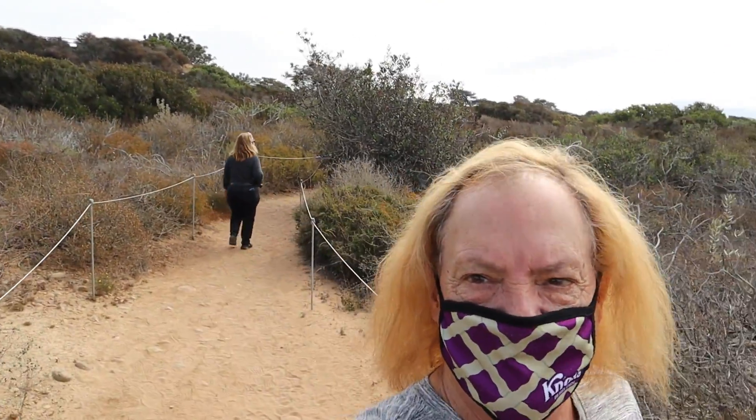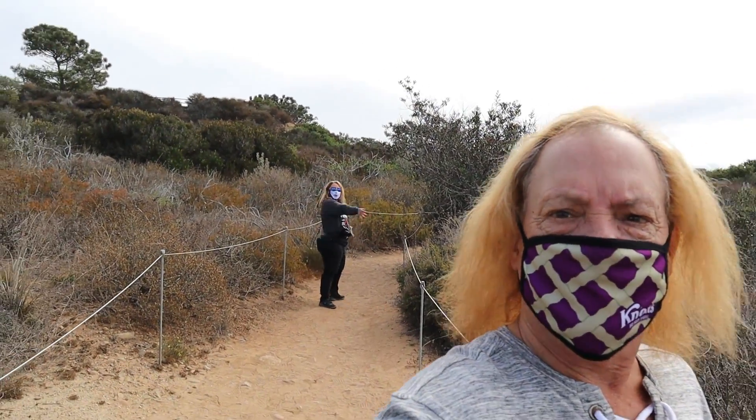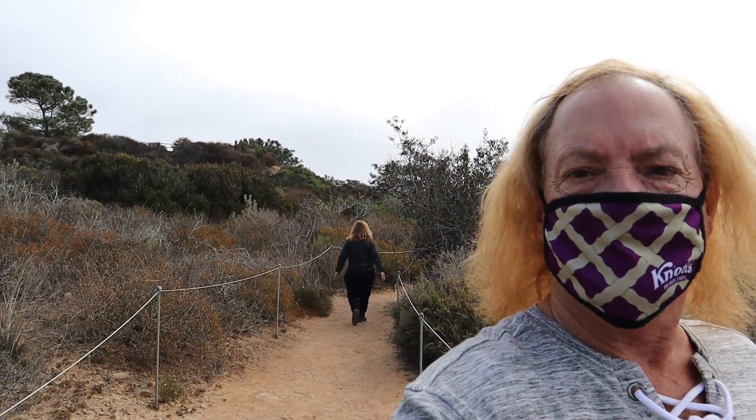I'm doing a test with a different selfie stick to see if this is more steady than the other one. Actually, I cheated — I messed up and left the other one at home.